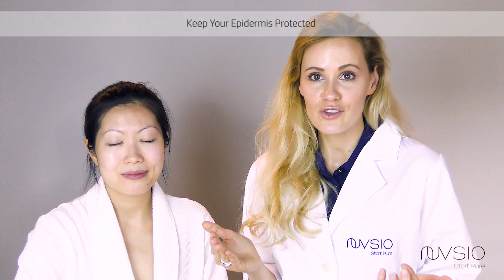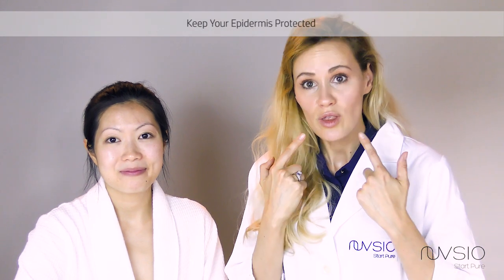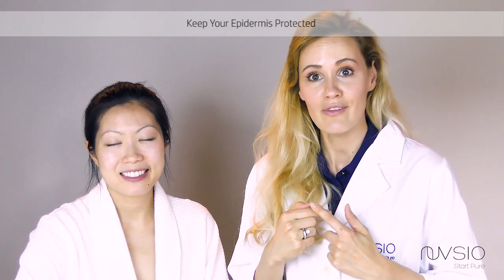Just know it's the upper layer of your skin and it's super important to keep it healthy, because that's where all the bacteria grows and some of it protects you. Thank you.